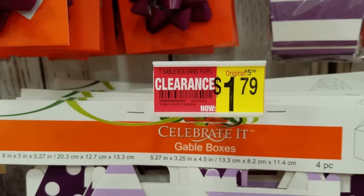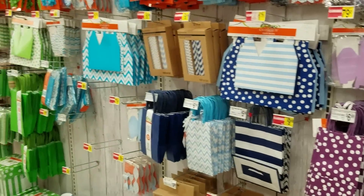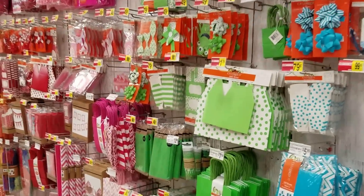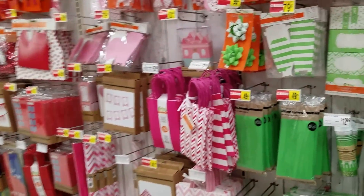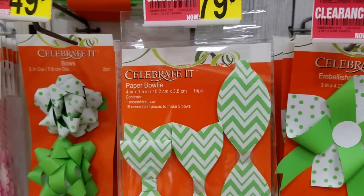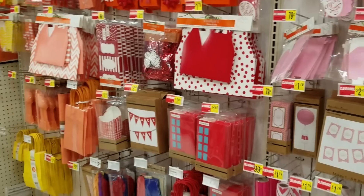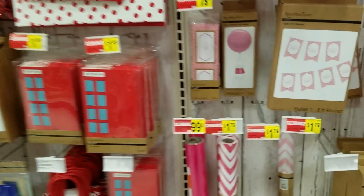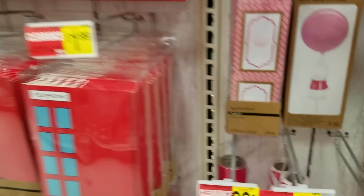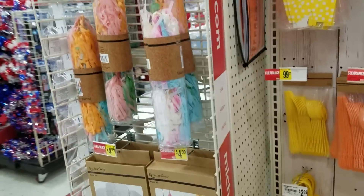That box set is now a dollar 79 — and that is four pieces, so four boxes for a dollar 79. This one regularly $2.99 for 79 cents. I don't know if you guys can see all of this stuff, but we're going to gift wrapping — that was $5.99 down to $1.79. Now I'm going to wheel over to the next section.